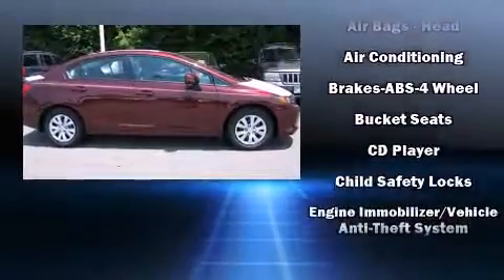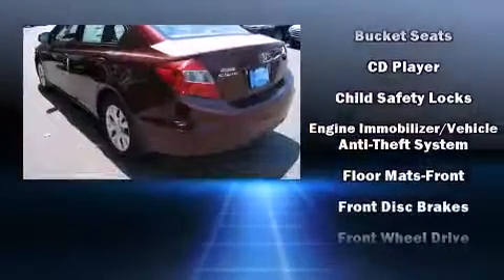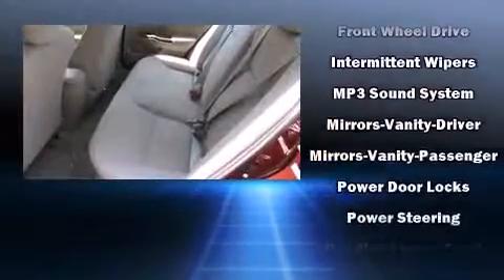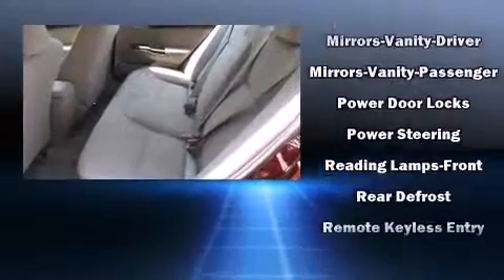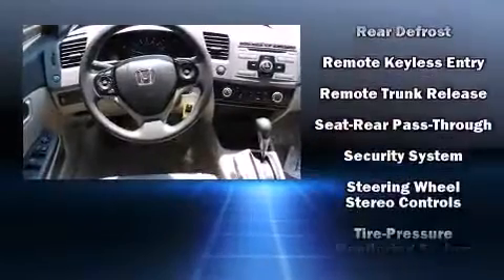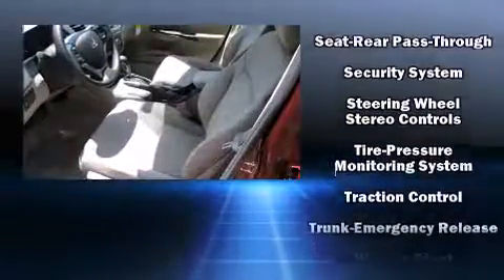Honda ensures the safety and security of its passengers with equipment such as dual front-impact airbags with occupant-sensing airbag, front-side impact airbags, traction control, brake assist, a security system, and ABS brakes.